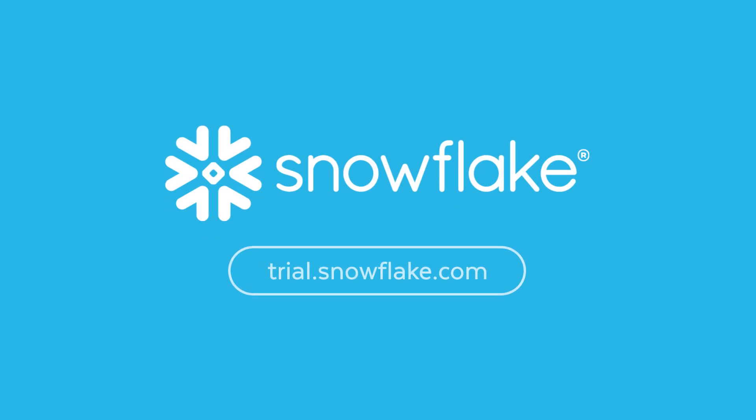If you're ready to accelerate your data science initiatives, there's never been a better time to try Snowflake. To see how Snowflake's cloud data platform can transform your organization's use of data, sign up for a free trial today.